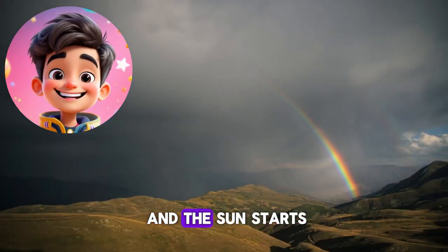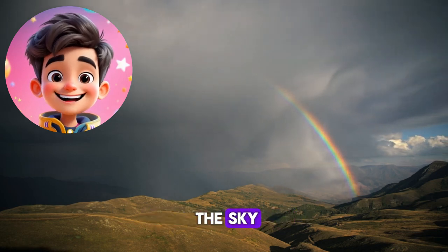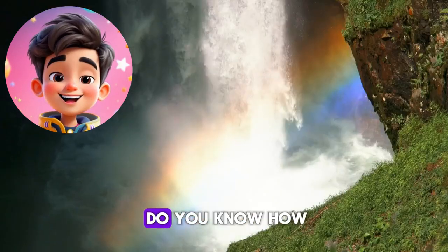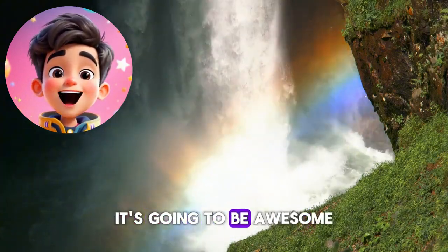When the rain stops and the sun starts to shine, a miracle happens in the sky. You won't believe it. Do you know how a rainbow appears? It's not a secret. Let me tell you, it's going to be awesome.